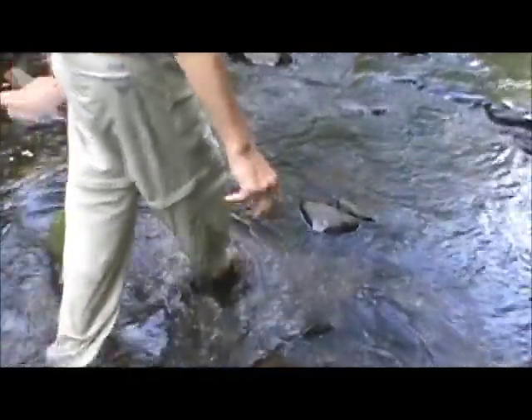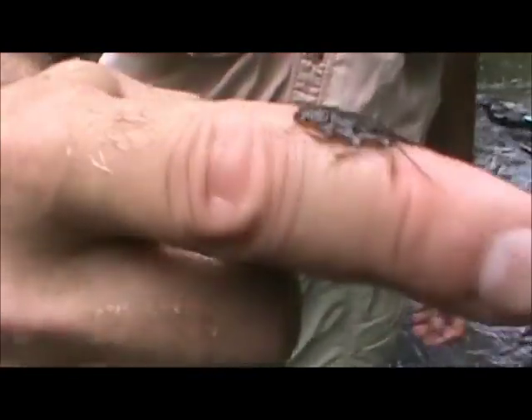Here's a stonefly — there's a smaller one. You can see the belly is a different color than the top, and that's why I say I believe the key to fishing the stonefly nymphs is having two different colors.